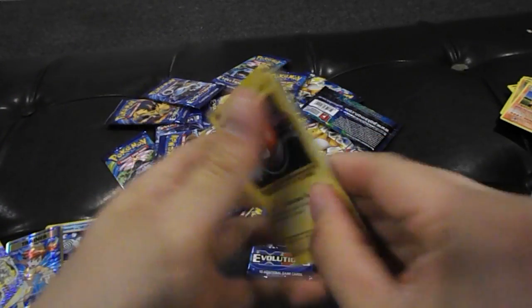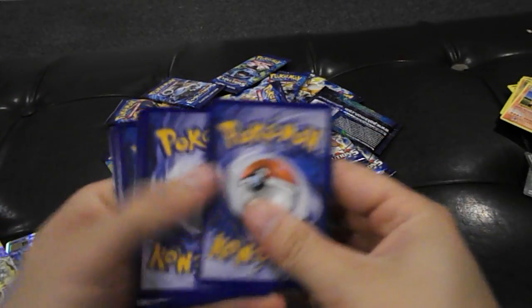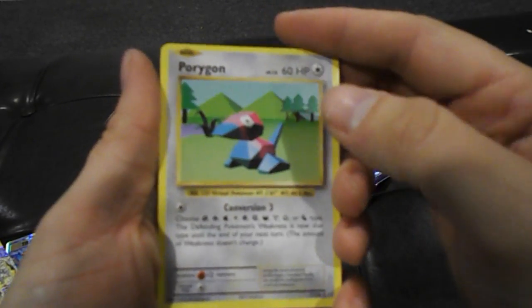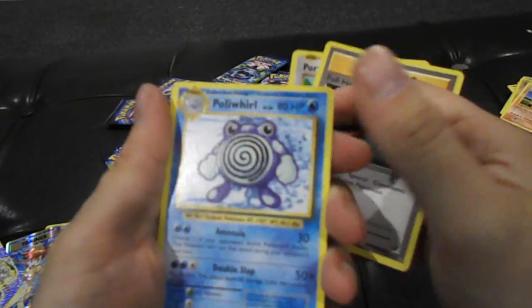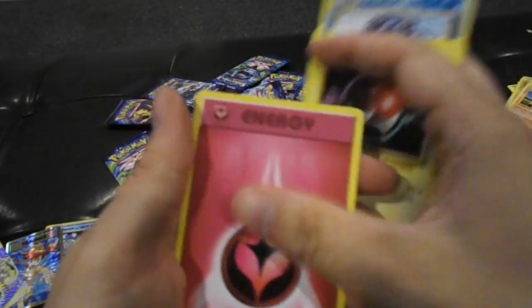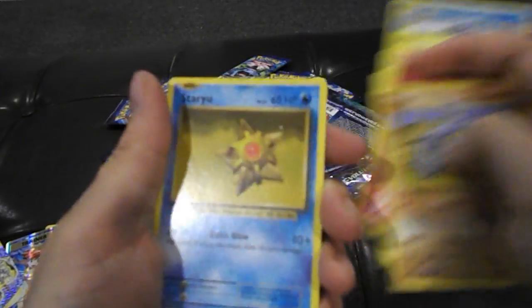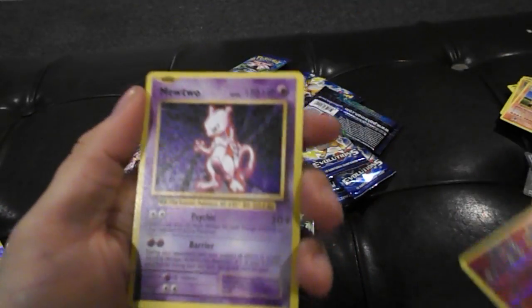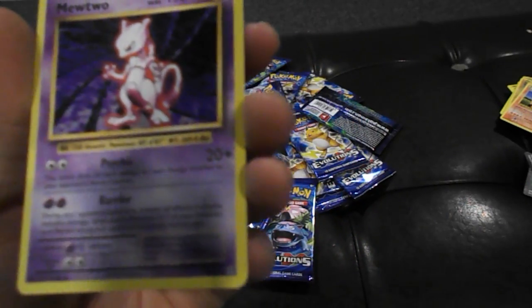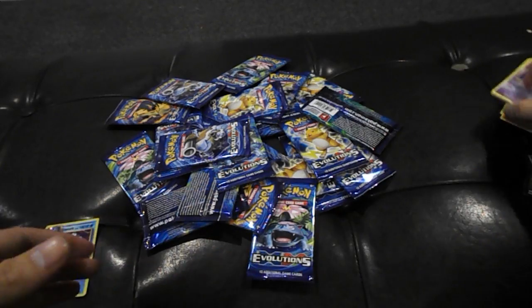27 boosters — I think this might be the biggest opening we've ever done on this channel. We actually did a 52 Battle Pack 3 opening of Yu-Gi-Oh on the channel and that was pretty epic, it's still up if you guys want to check that out. Another Reverse Holographic Charmeleon, and there's that Mewtwo regular rare I was talking about — love the original artwork on that.